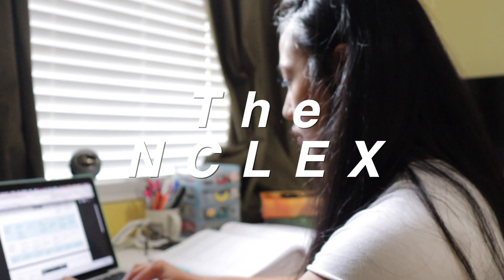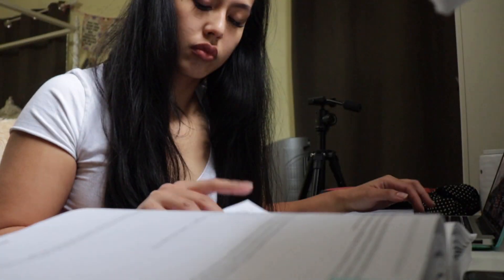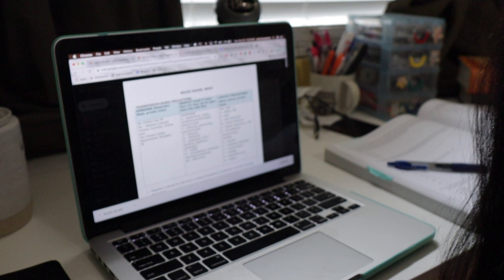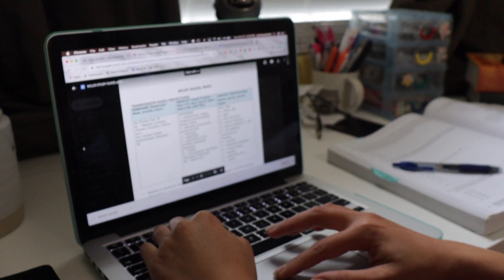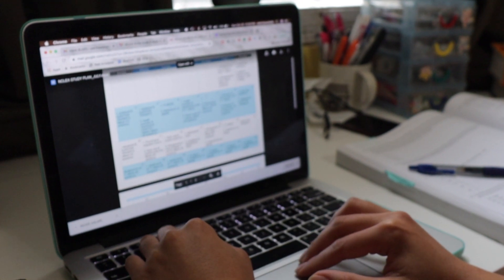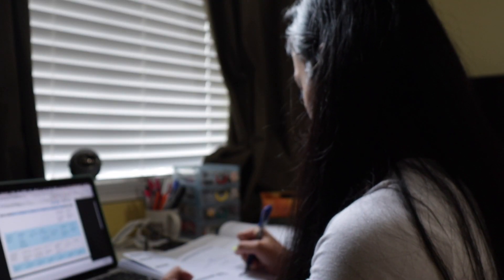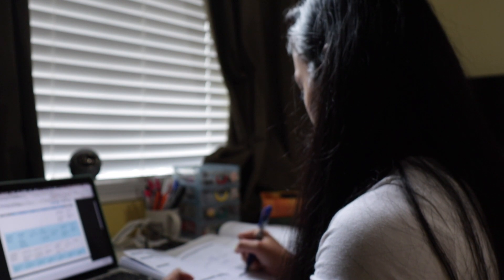Every year, thousands of nurses graduate and face the single most important test of their career: the NCLEX. This nationwide test is meant to determine one's ability to practice in a safe manner. Rather than consisting of knowledge-based questions, the NCLEX tests on application of critical thinking skills and nurse judgment. Being the only thing that stands in the way of a job, it is necessary that a newly graduated nurse pass this test.